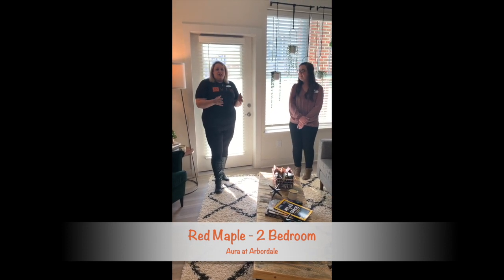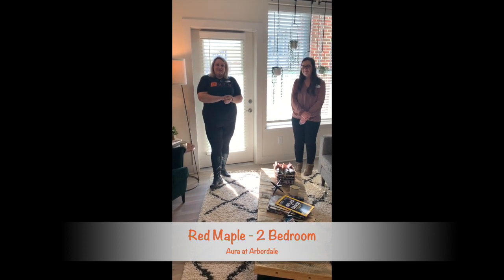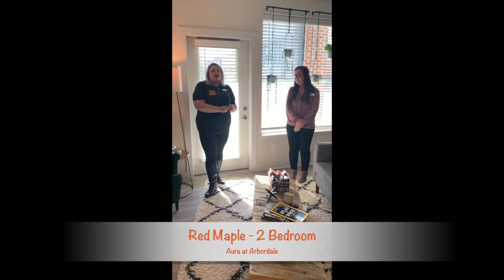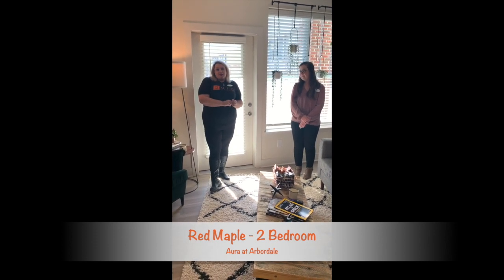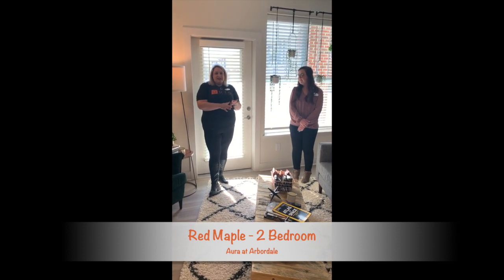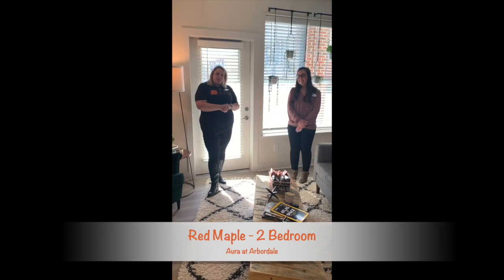If there's anything you ever need from us, we have a great staff — it's myself, it's Brooke, it's Angie who is conducting the video for us right now. We have a great service team. They are here Monday through Friday. We also offer emergency maintenance. The team is amazing, so we hope that you decide to make Aura at Arbordale your new home. We'll see you later.